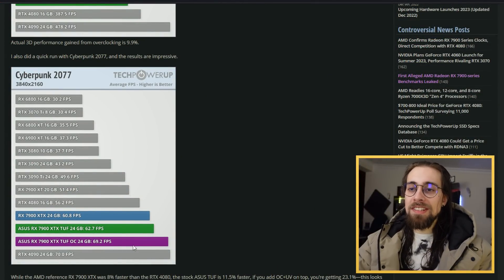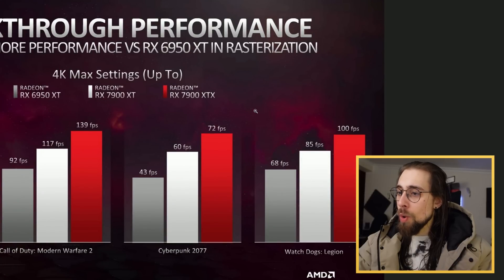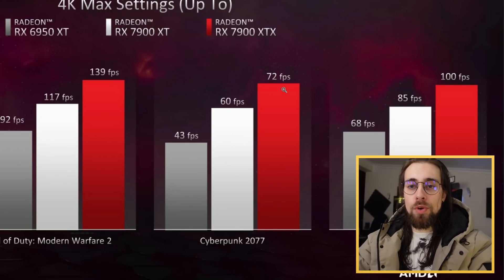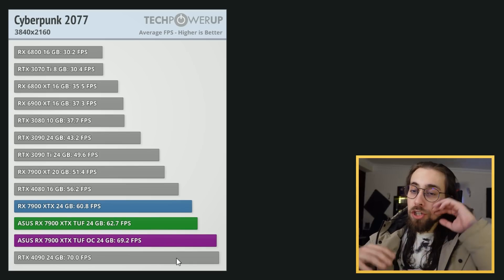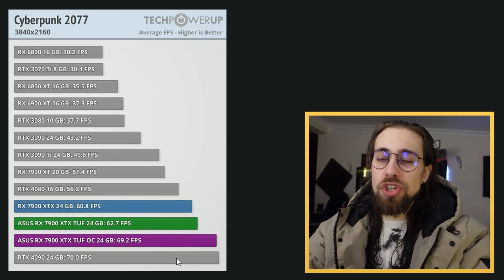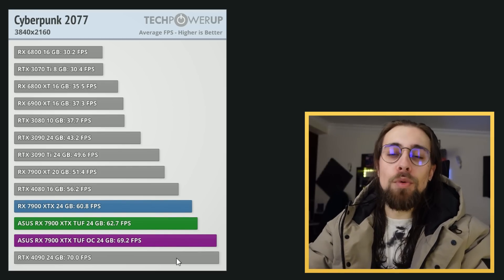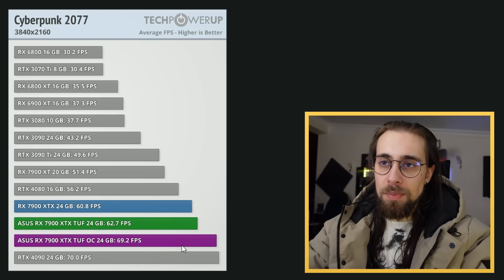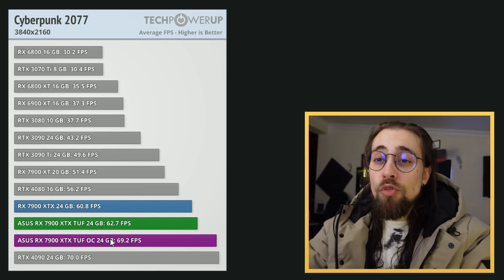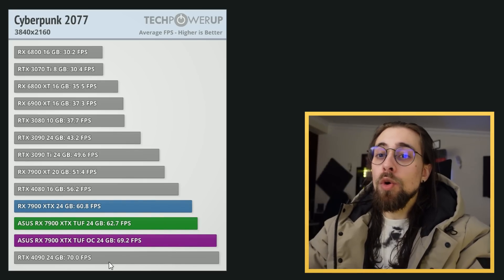In terms of Cyberpunk 2077, we have 69.2 FPS which is basically on par with what AMD actually showed us — up to 72 FPS. We have 69 FPS, the 4090 has 70. AMD wasn't lying, they were just showing tweaked results — misleading but not lying. The 6900 XT has 37.3 FPS in the same benchmark, while the overclocked 7900 XTX goes to 69.2, which is on par with the RTX 4090.